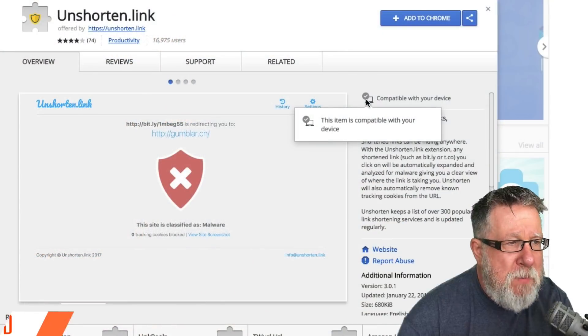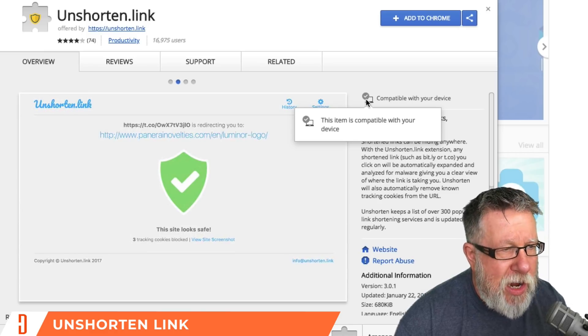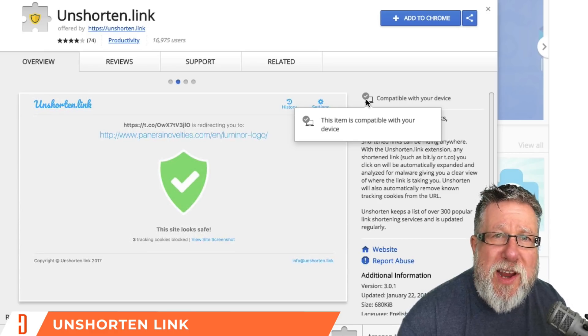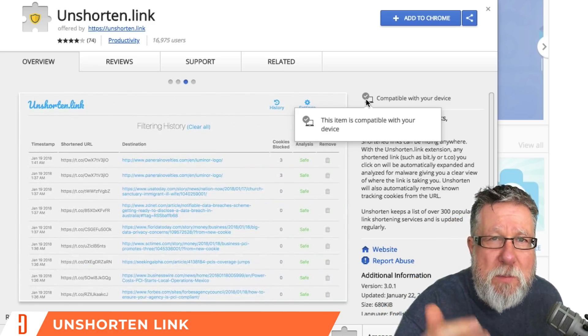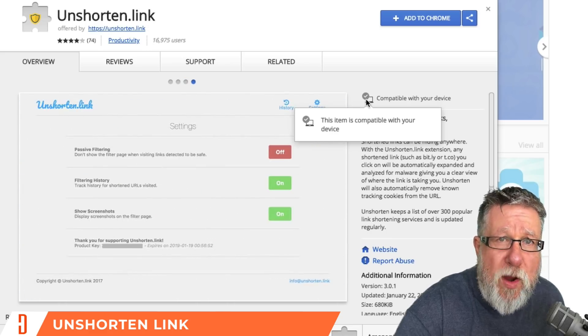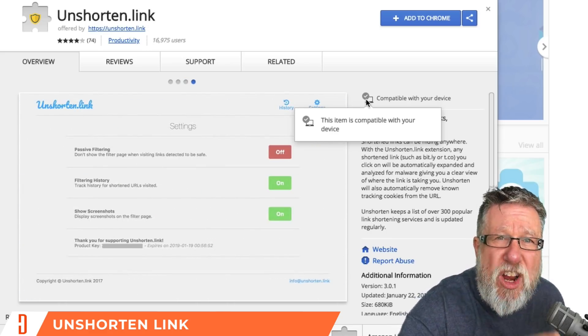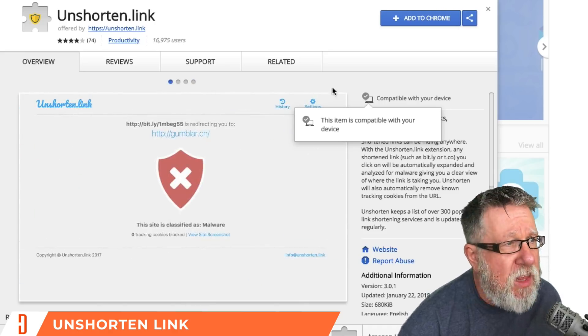The next one is the exact polar opposite of Bitly. Bitly creates a shortened link, while Unshortened.link shows you what the referring link is behind a shortened link, which makes you a little bit safer in your web browsing — making sure you're not going to some nefarious site. If you're reticent to click on shortened links because you don't know where they lead, Unshortened.link might be the tool that helps you be a little bit safer and more secure.